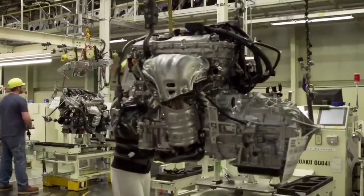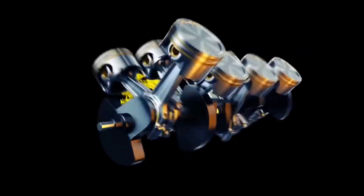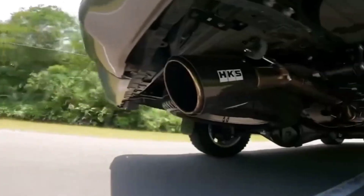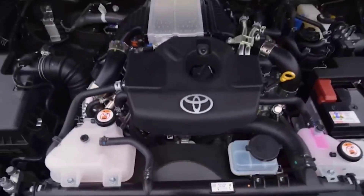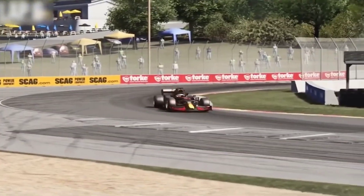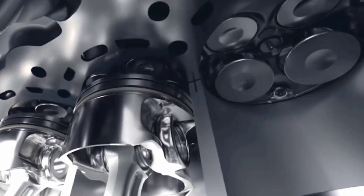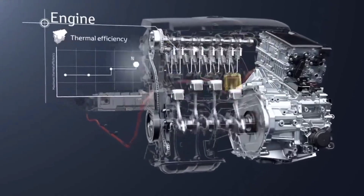They examined every phase of the engine cycle and sought to improve it in terms of fuel economy as well as thermal efficiency, or the ability to transform fuel into more power. Toyota used a variety of technologies to accomplish high-speed combustion, drawing influence from Formula One. With each combustion, the air-fuel mixture burns more thoroughly and generates more power thanks to three improvements in particular: the angle of the intake valve, the laser-coated valve seats, and the cylinder's dimensions.